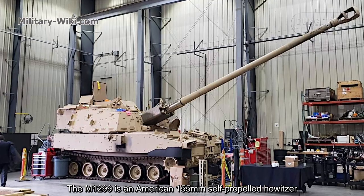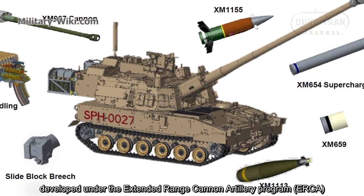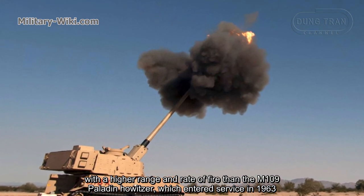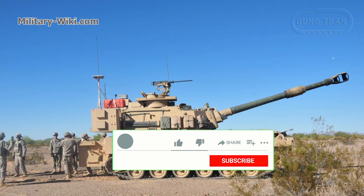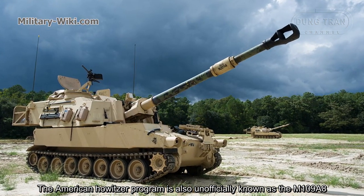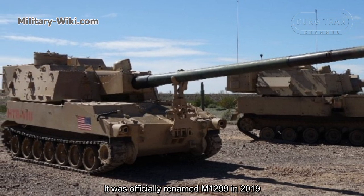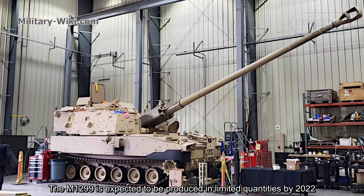The M1299 is an American 155mm self-propelled howitzer developed under the Extended Range Cannon Artillery Program, carried out by BAE Systems Corporation to create a self-propelled howitzer system with higher range and rate of fire than the M109 Paladin howitzer, which entered service in 1963. The American howitzer program was also unofficially known as the M109A8, and was officially renamed M1299 in 2019. The M1299 is expected to be produced in limited quantities by 2022.